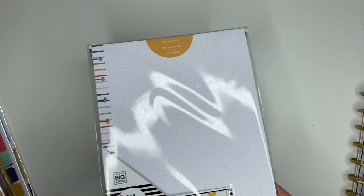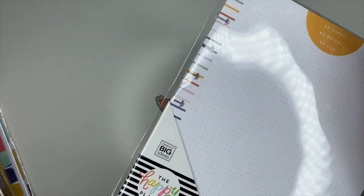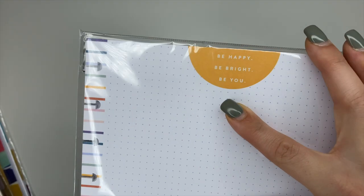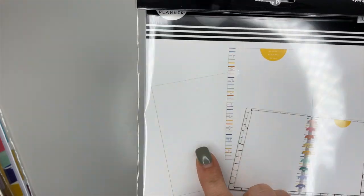Next we have some notepaper called 'Every Day.' On the side it has cute little stripes, dot grid on both sides, and up at the top it says 'Be Happy, Be Bright, Be You.' It comes with 40 sheets.